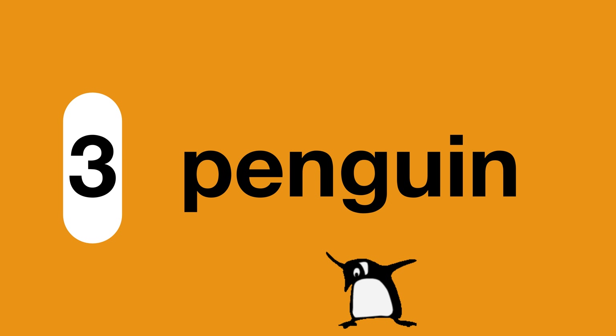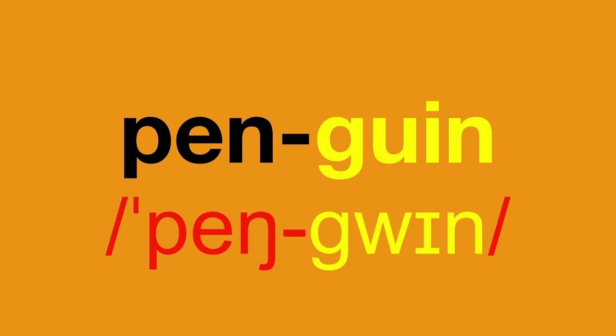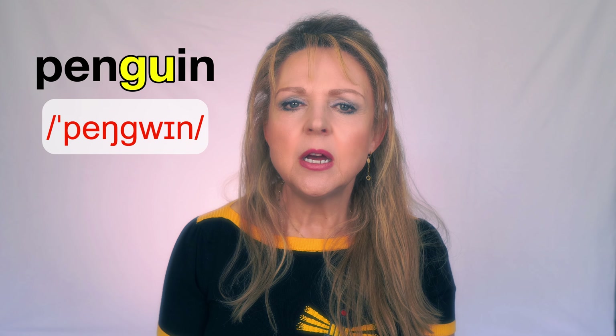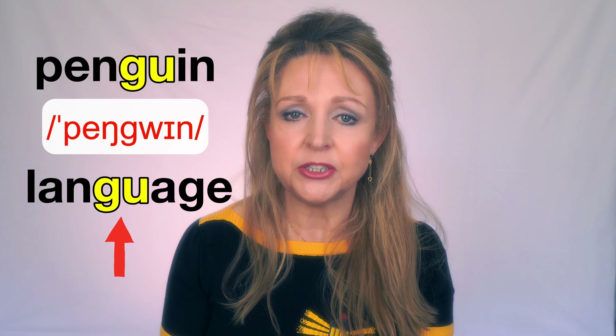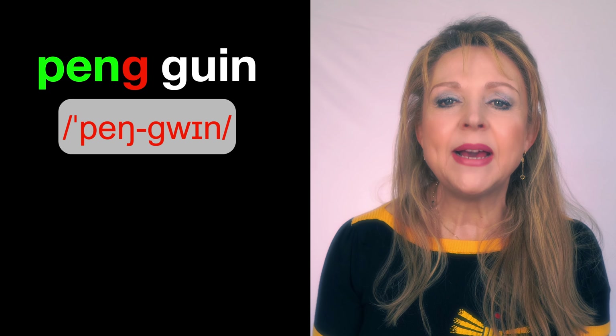Number three: penguin. This word has two syllables and the first of these is stressed. One of the main difficulties with this word is the second syllable, 'gwin'. The 'gu' combination is not very common in the English language, but the 'gu' sounds like the 'gu' spelling of the word 'language'. The first syllable, 'pen', sounds like 'peng' — similar to the 'pen' in 'pencil', but with a G sound at the end.